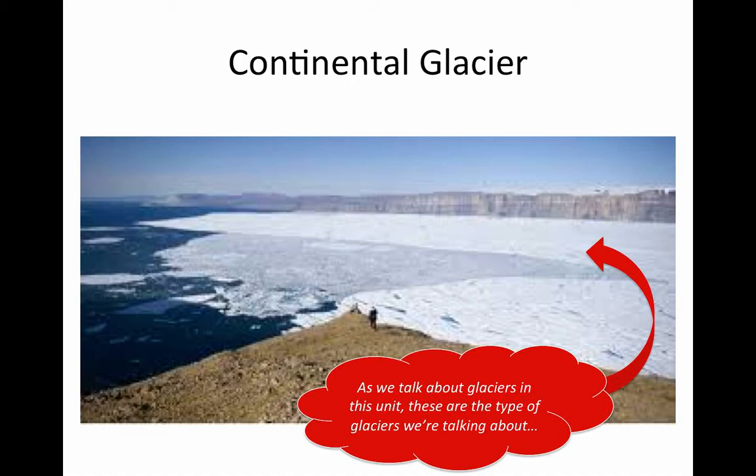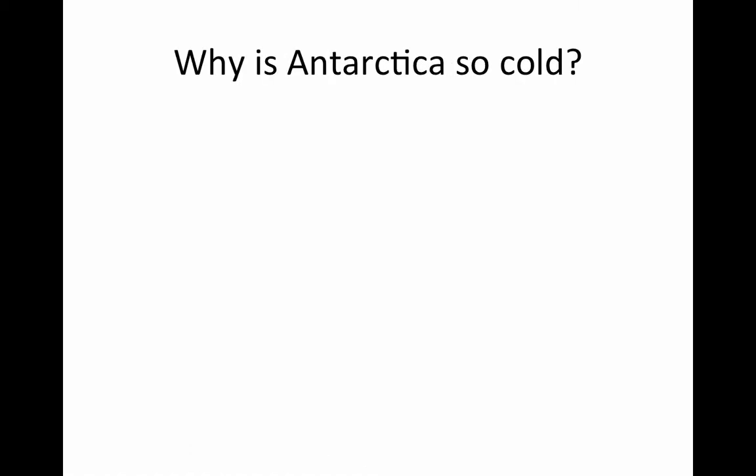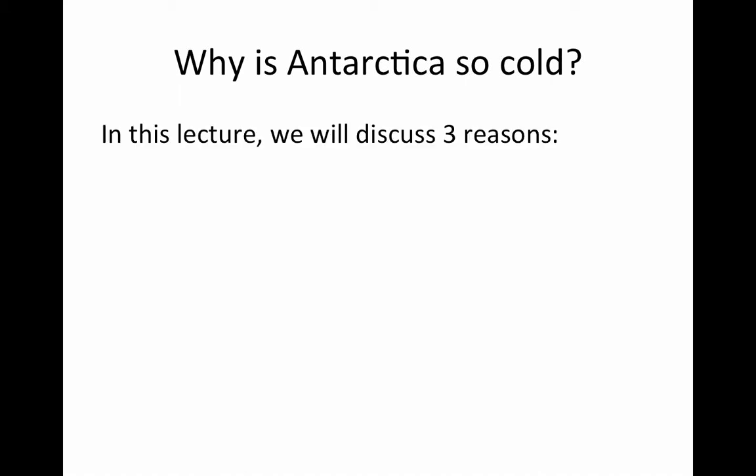So Antarctica is covered with these massive sheets of moving ice. You might wonder why sometimes you hear about glaciers melting in different places, and why these glaciers are so huge — why don't some of them melt? Part of the answer is that Antarctica is very, very cold. So we want to know: why is Antarctica so cold? What is it like there?